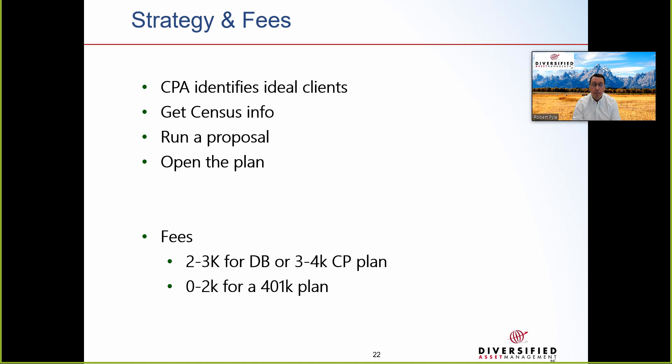Here are the strategy and fees. The CPA identifies ideal clients and gathers census info. We run the proposal, and if the client and you sign off, we can open a plan. Fees for the DB plan are in the $2,000–$3,000 range, $3,000–$4,000 for the cash balance plan, and $0–$2,000 to set up the 401k plan, plus annual fees and investment advisory fees.